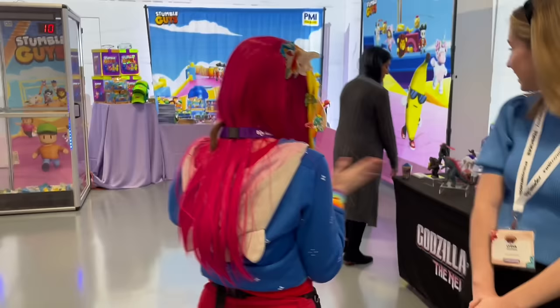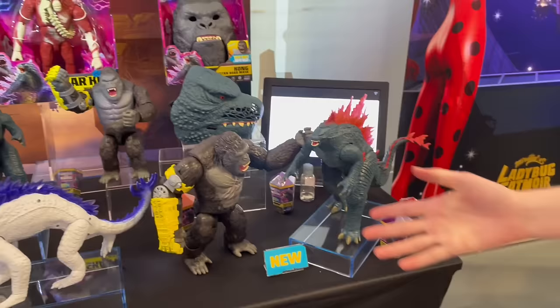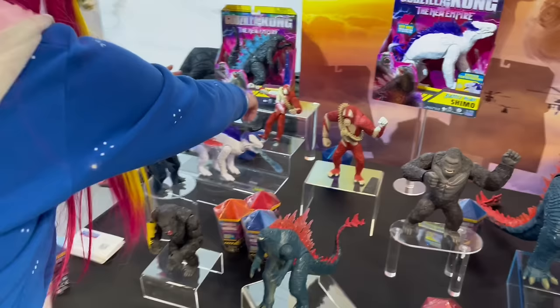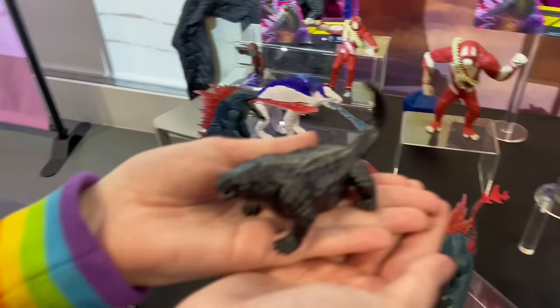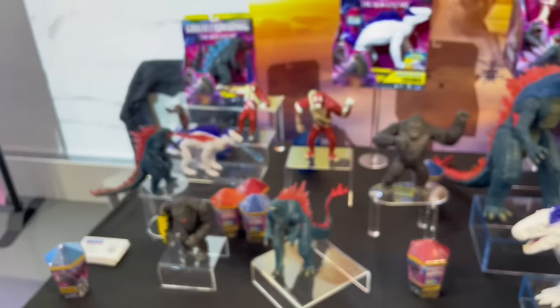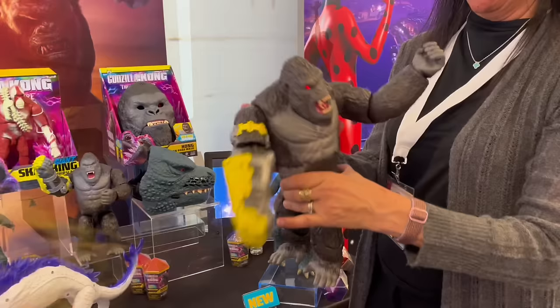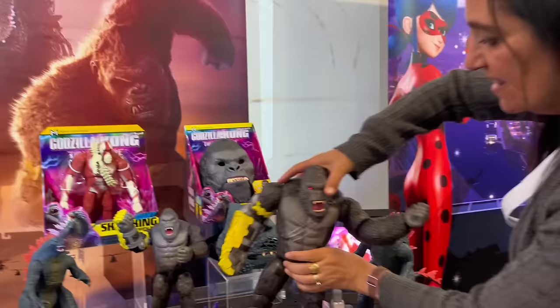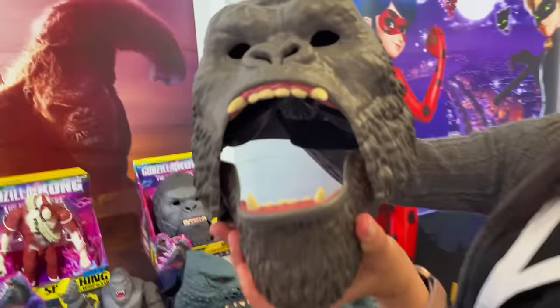I'm excited about Godzilla too. We have Scar King, Shimo, Doug, and his baby — I love baby Godzilla! I haven't watched the trailers because I'm trying to avoid spoilers. Those are part of the basics. We also have an interactive mask — when you put it on and move, he roars. The Godzilla one looks really good. And then our Godzilla mist figure here — let's see if he works.